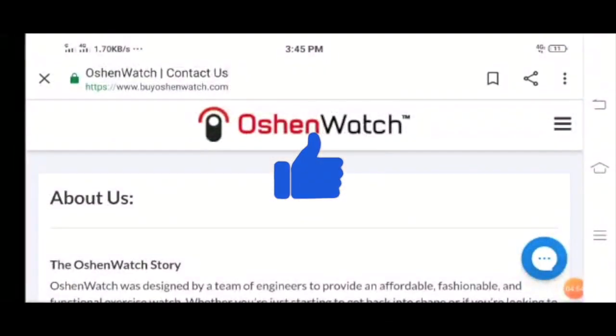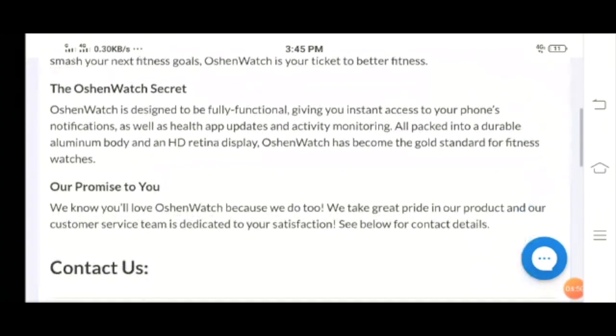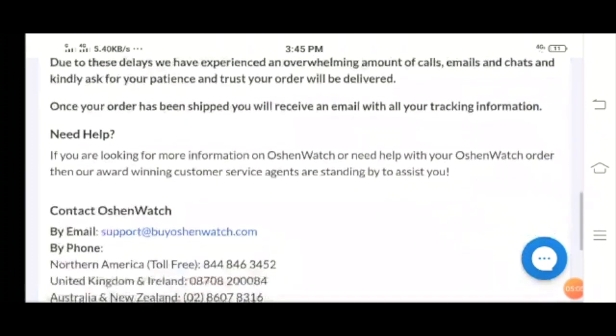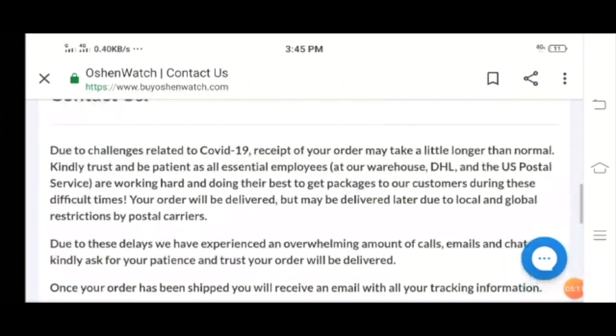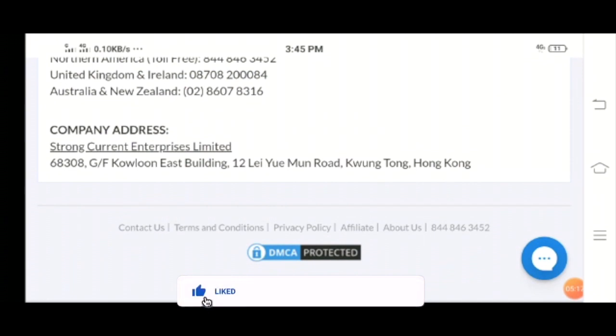This is an unbiased review — my motive is to provide general information to you. I also want to remind you to always check the website URL, the contact information, and website reviews, as these show the legitimacy of a website. If you are looking to buy a smartwatch, visit the official website to buy.